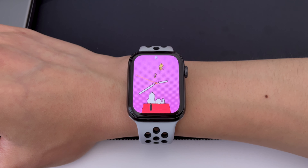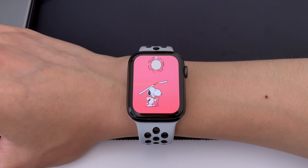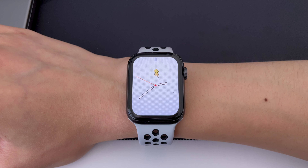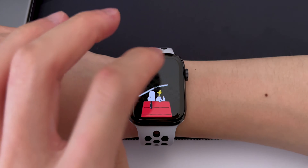The other new watch face is Snoopy and Woodstock. These characters can interact with the watch hands, the weather in your area, or take a rest on the always-on display. Fun fact: the default color is Sunday Surprise, which is a black and white background that shows every day, but since I'm recording this on a Sunday, the background color will change every time I wake the screen.